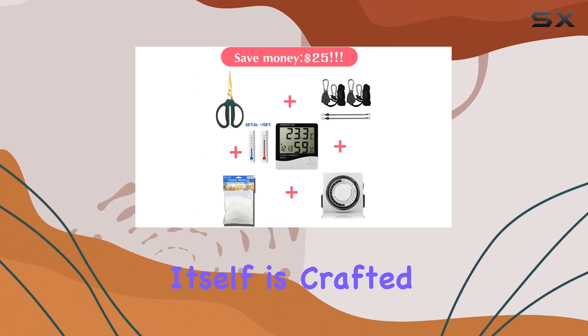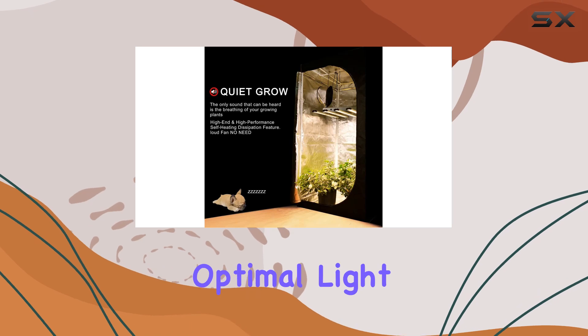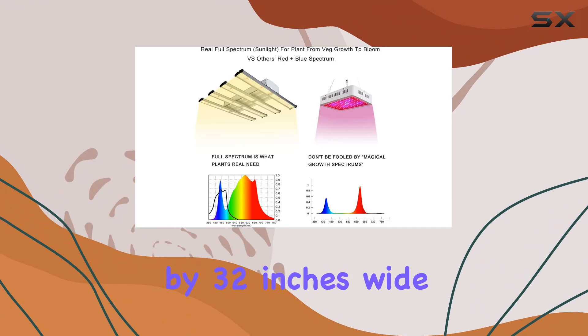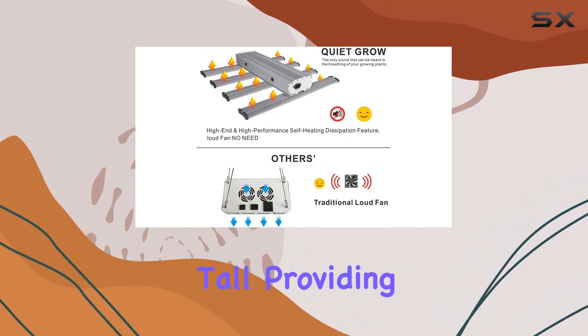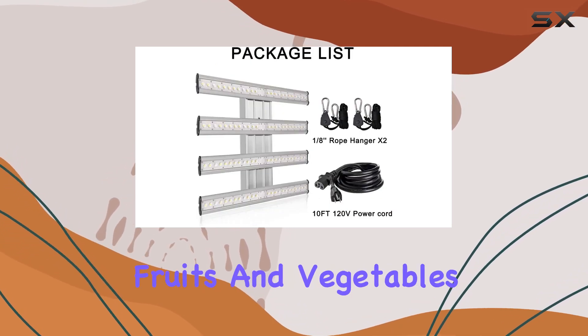The Grow Tent itself is crafted from durable 600D Mylar, ensuring optimal light reflection and insulation for your plants. It measures 32 inches long by 32 inches wide, standing 63 inches tall, providing ample space for various plants, herbs, and even small fruits and vegetables.